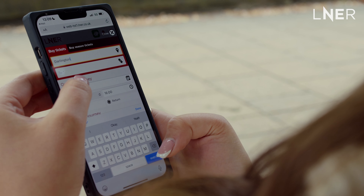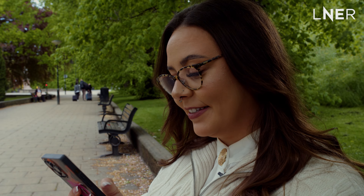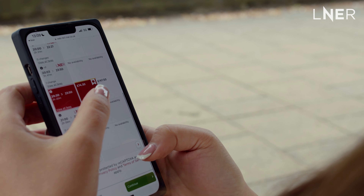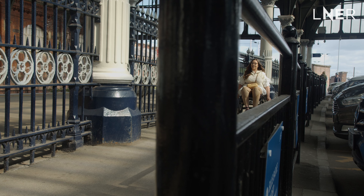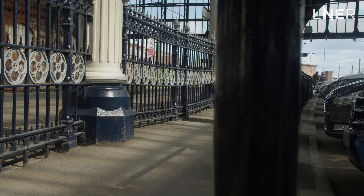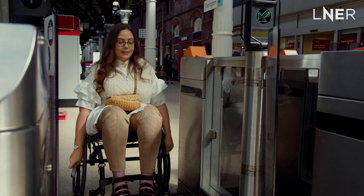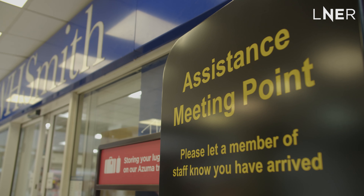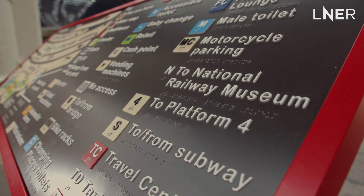Hi, my name is Jenny, also known as wheeliegoodlife on Instagram. Booking through the LNER website allows me to ensure everything is in place before I travel. As a wheelchair user, it's important to me that the places I visit and facilities I use are accessible. I'm working with LNER to highlight some of the ways they've improved accessibility for customers.